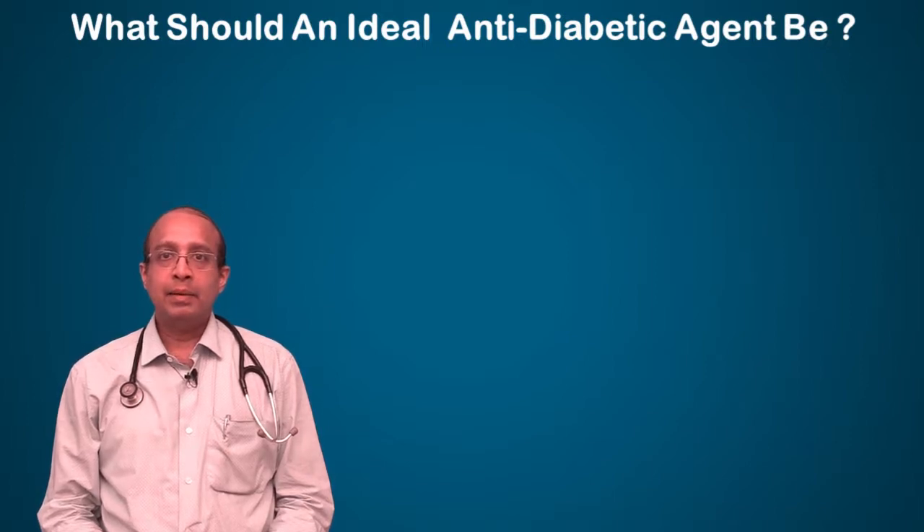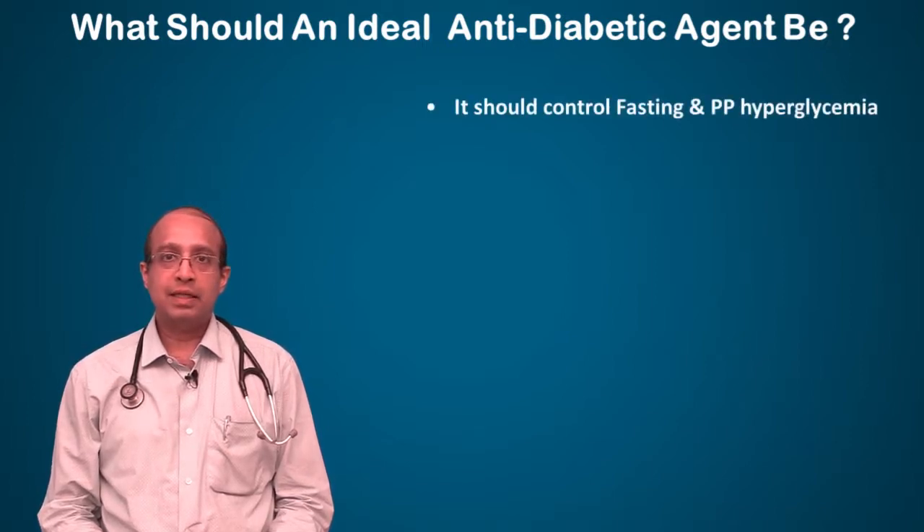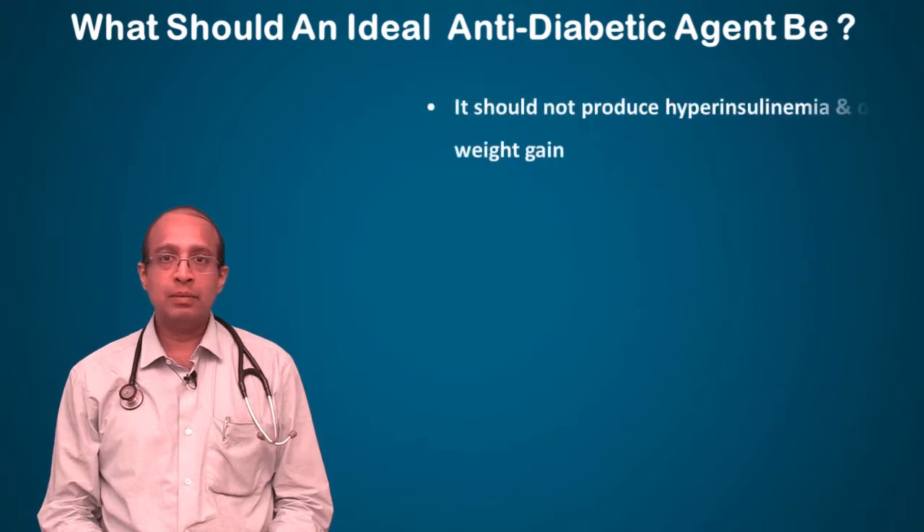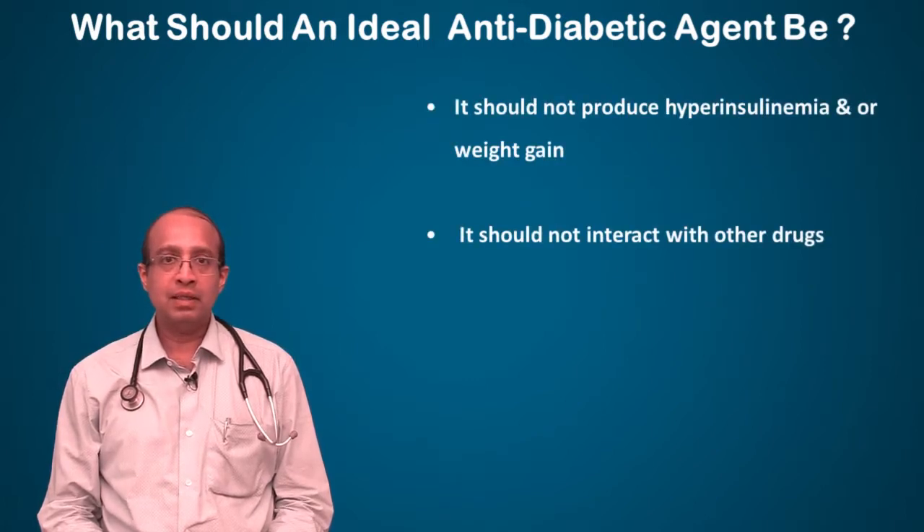What should an ideal anti-diabetic agent be? It should control fasting and postprandial hyperglycemia, it should not produce hypoglycemia, it should be effective in once-a-day dosing, it should not produce hyperinsulinemia or weight gain, it should not interact with other drugs, and it should reduce cardiovascular risk.